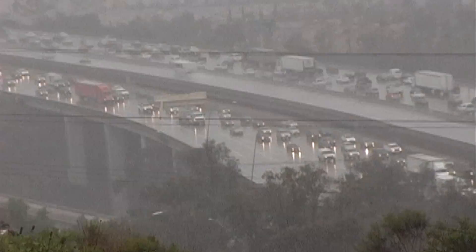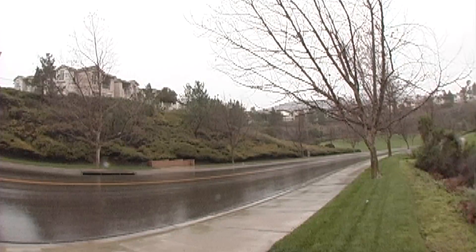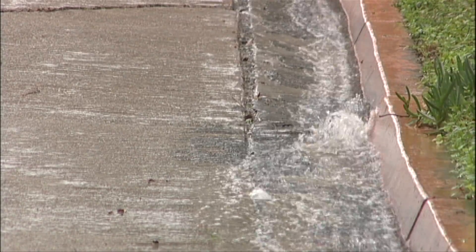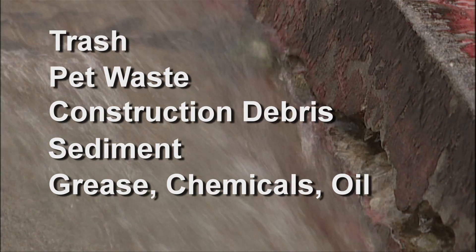But once land has been developed, those natural filters are often replaced by hard surfaces, such as rooftops, sidewalks, streets, and parking lots. Pollutants are swept up by the runoff and deposited directly into storm drains — trash, pet waste, construction debris, sediment, grease, chemicals, oil.